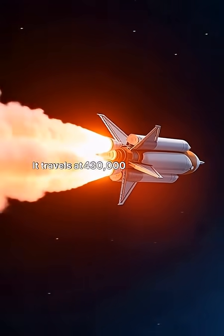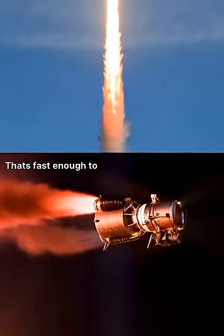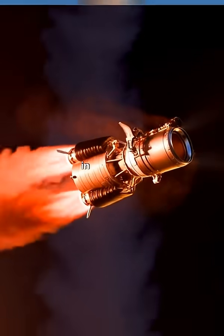It travels at 430,000 miles per hour — fast enough to fly from New York to Tokyo in one minute.